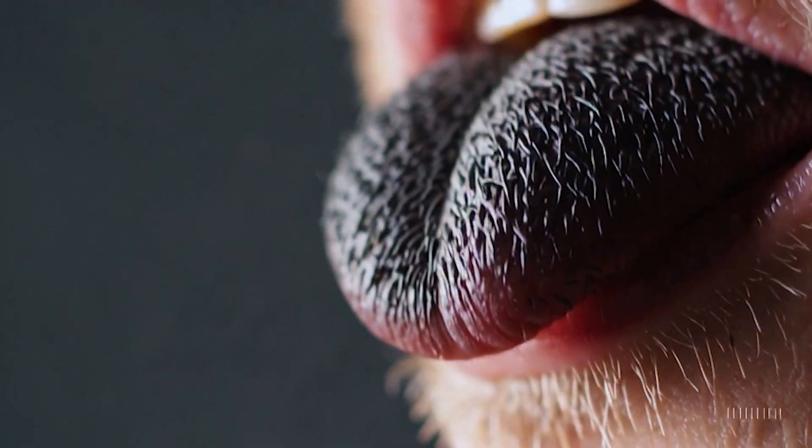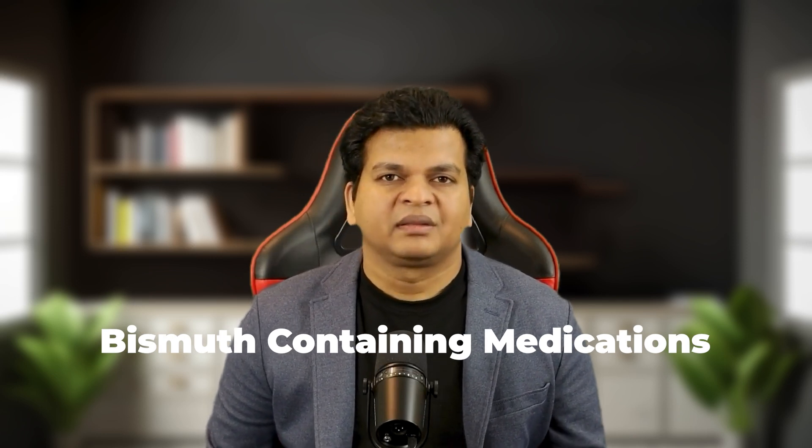Finally, let's tackle the black coating — probably the most dramatic looking of all tongue coatings. But don't let appearances scare you; this condition is often harmless and reversible. The most common cause is black hairy tongue, a condition where the papillae on your tongue grow longer than usual, trapping bacteria, food particles and other debris. This can create a dark, sometimes hairy appearance. Contributing factors include poor oral hygiene, excessive coffee or tea consumption, smoking and certain medications, particularly antibiotics. Another surprising cause is bismuth-containing medications like Pepto-Bismol. When bismuth interacts with the sulfur in your mouth, it can produce a harmless black discoloration.